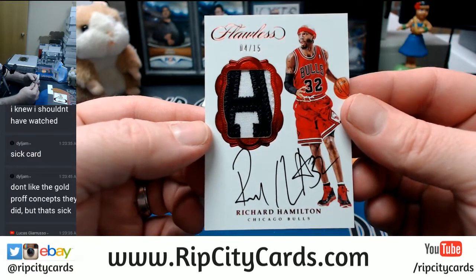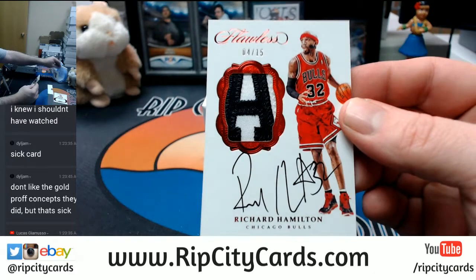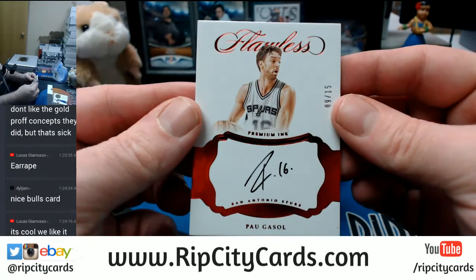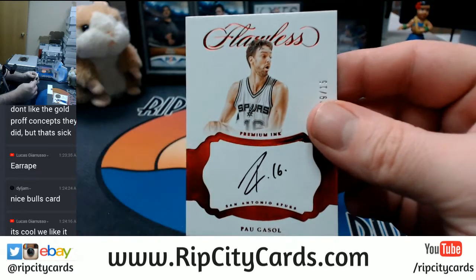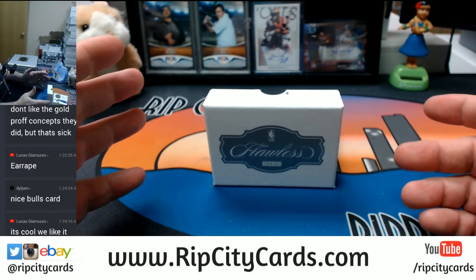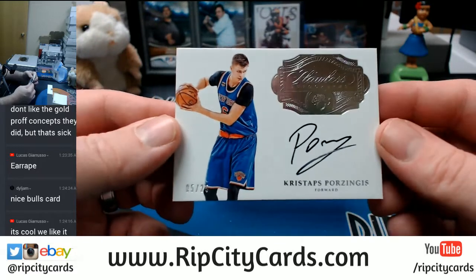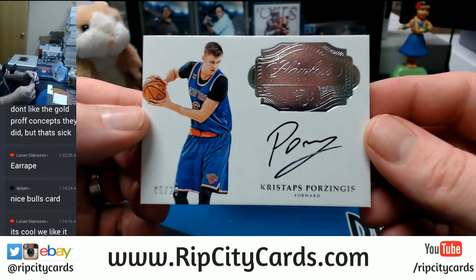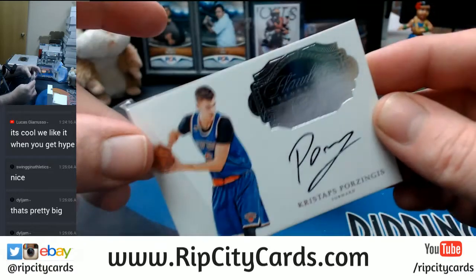Four out of 15, two-color, Chicago Bulls — Richard Hamilton. Beautiful patch. Six out of 15 — more Spurs, Paul Gasol, on-card. Five out of 25 — it's another filler team. Chris Stops — poor Porzingod, as Desus and Mero refer to him as Porzingod. It's a good card, big card, it's nice.